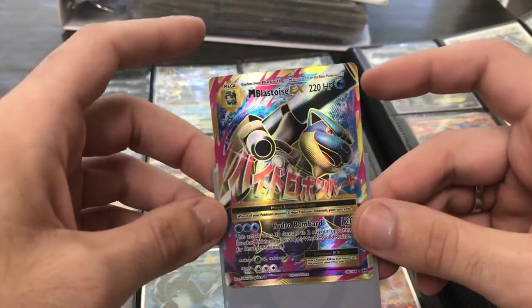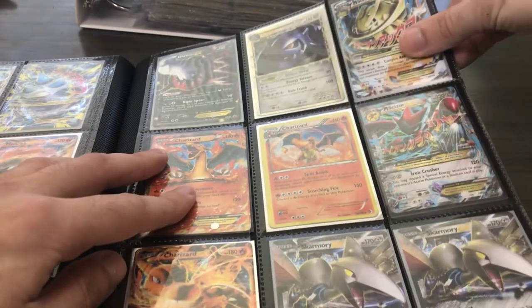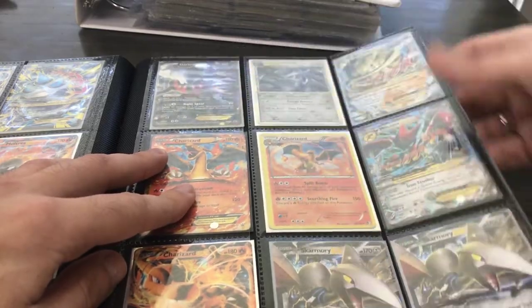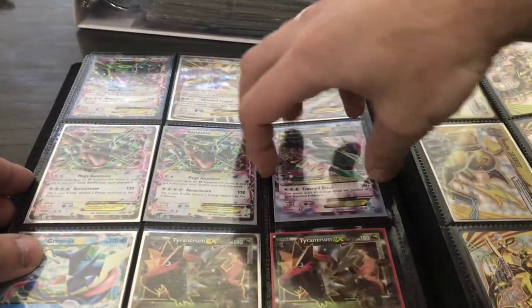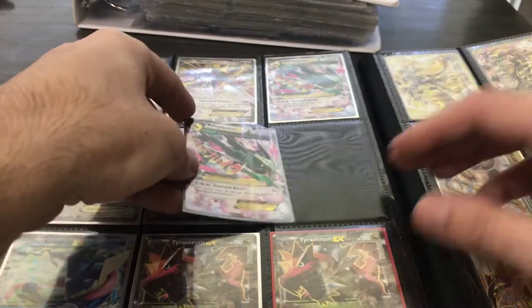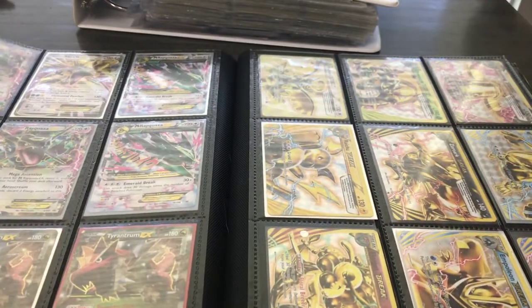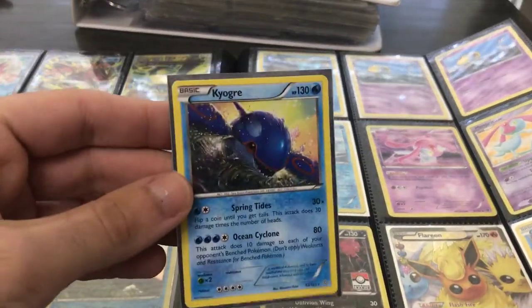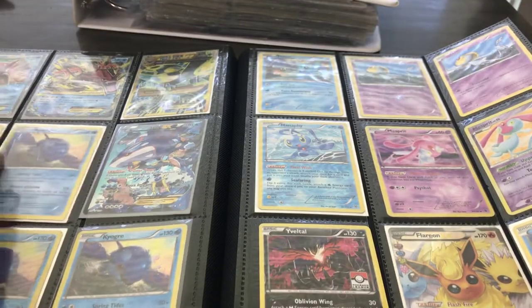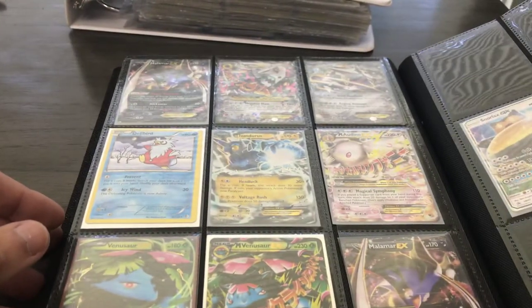This Mega Blastoise is a really popular card from XY Evolutions — about $8-$9. Here's a couple Charizards — this is a Black and White Charizard, a little older, just before XY. These two Mega Rayquazas are also $7-$8 cards. There are cards I don't like to list — like this Kyogre here, which could take up to three or four months to sell. I like cards to move faster so I can get a return on my money to buy new collections and keep the store moving.